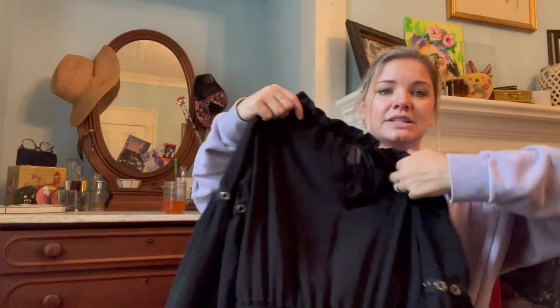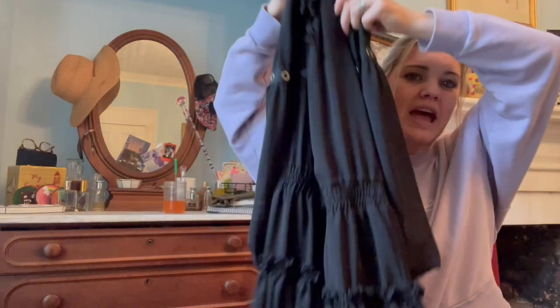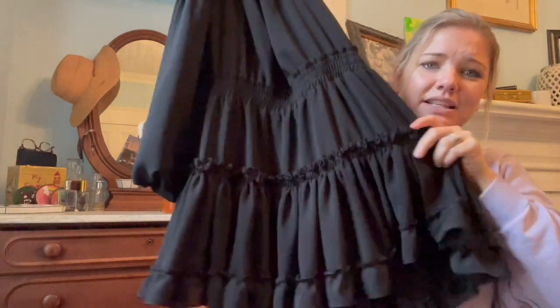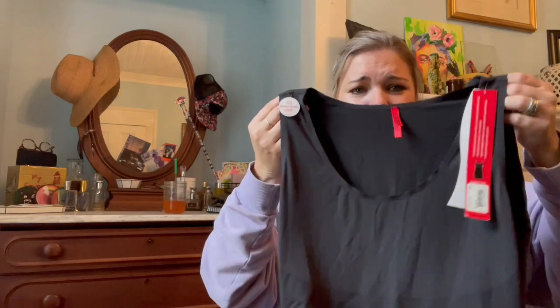This dress — I don't know if it'll fit me, it's a size small, but it's Misa brand, which is a ridiculously expensive brand from Los Angeles. The dress has grommets on the sleeve, a little puff sleeve, and a tiered skirt. I looked it up — it's a $340 dress still sold on their website, and I got it for seven dollars. I had to buy it.